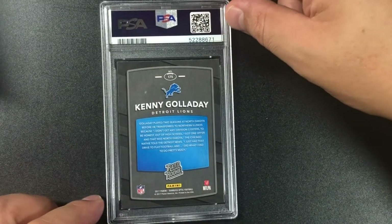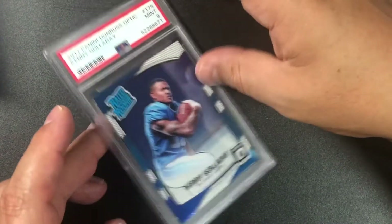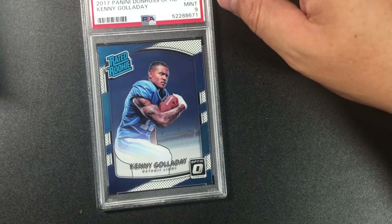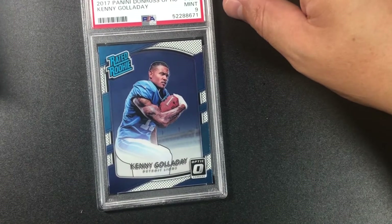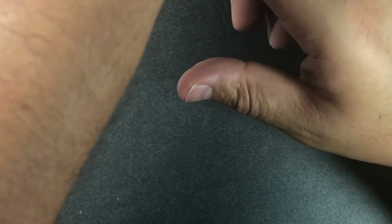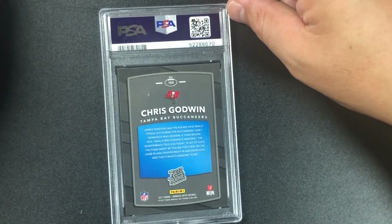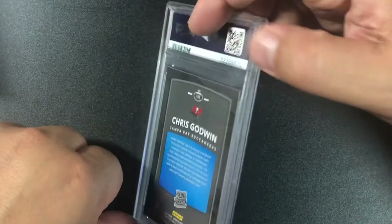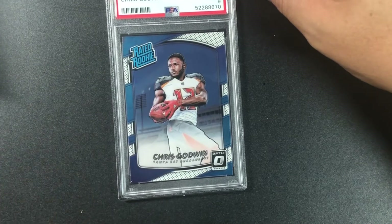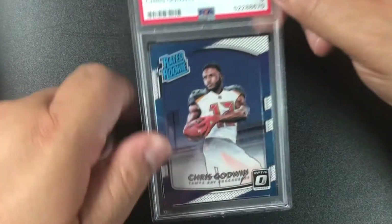This next one looks a little cleaner. 2017 Panini Donruss Optic Kenny Golladay mint nine — and it's an Optic. Better! And Chris Godwin — also the Optic rookie. Nine — 2017 Panini Donruss Optic Chris Godwin, PSA 9. Getting a lot of nines with the footballs.